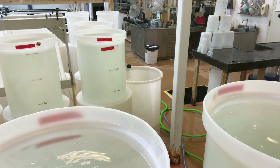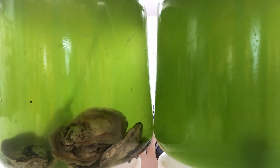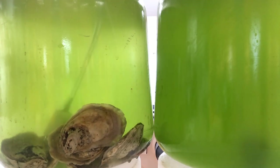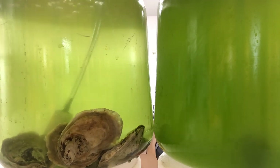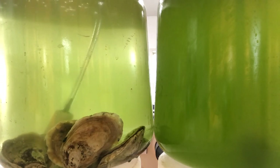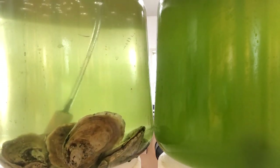Oysters are suspension feeders, which means they actually filter out particles of algae that are in the water and use that as their food source. This is also how they breathe — by passing the water over their gills to collect oxygen. As you can see, it doesn't take much time for the oysters on the left to filter out all of the algae present in this tank. This time lapse occurred over a two-hour period.